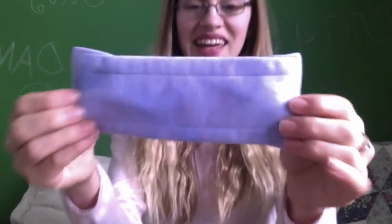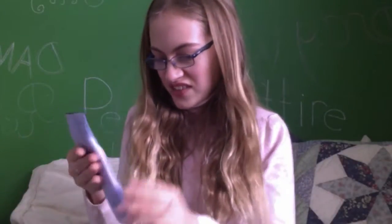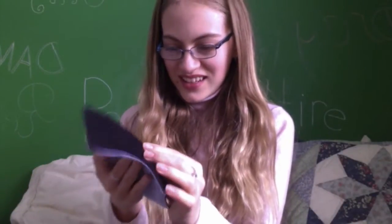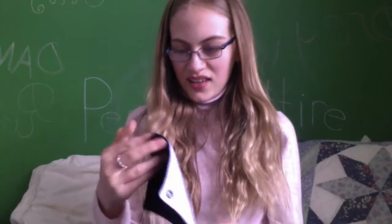Oh, here it is! It's so pretty. It's so soft. Oh my goodness, it is so nice. The fleece is so soft. It is so perfect — practically a perfect pad.